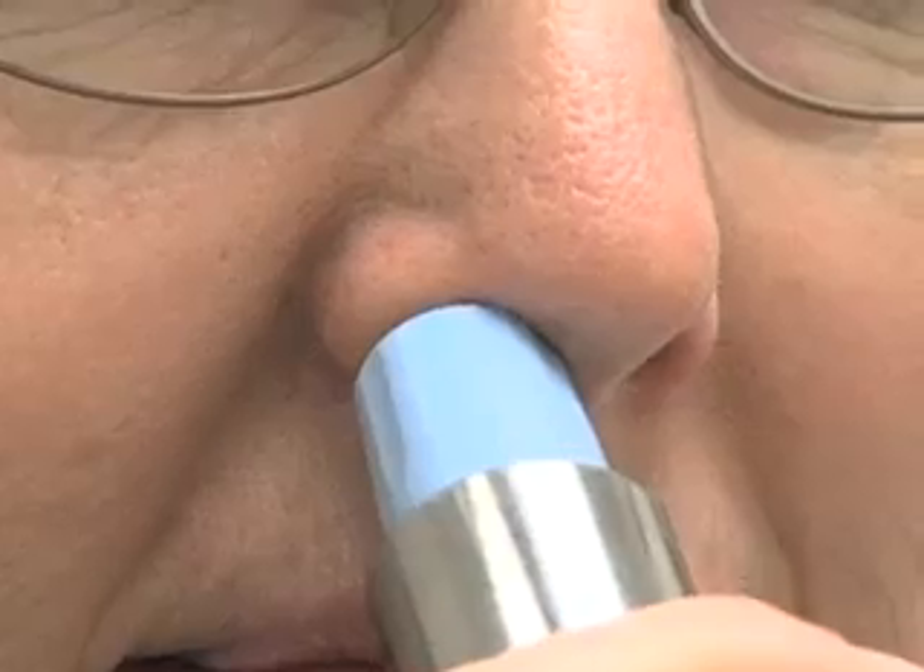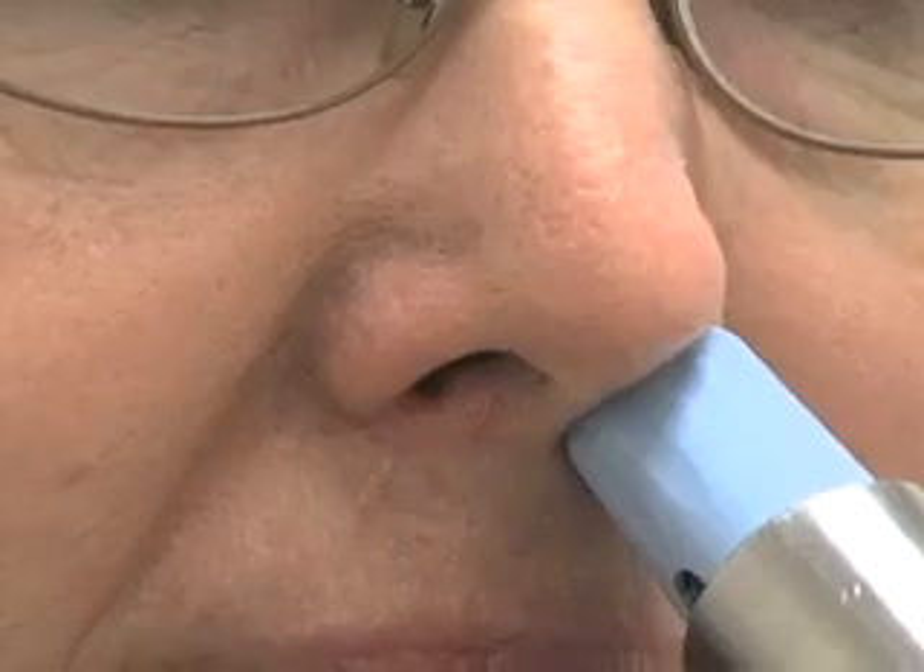Tom Casali is Chief of Allergy and Immunology at Creighton University School of Medicine. He's leading clinical trials to test whether flowing carbon dioxide gas through people's noses can reduce their allergy miseries.